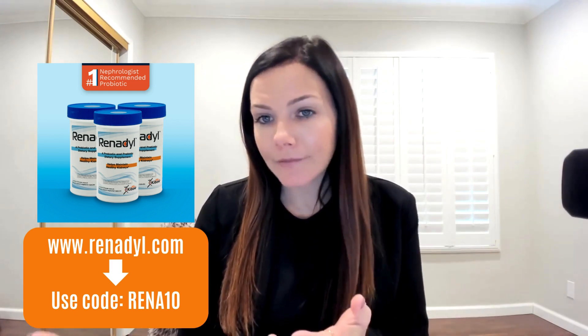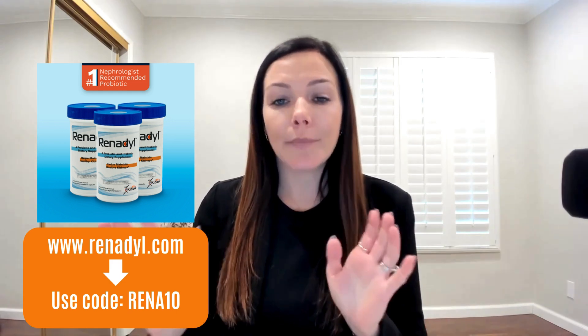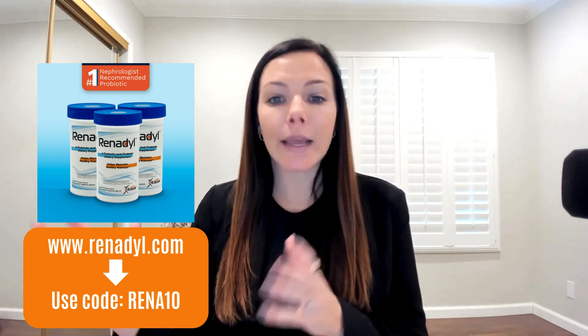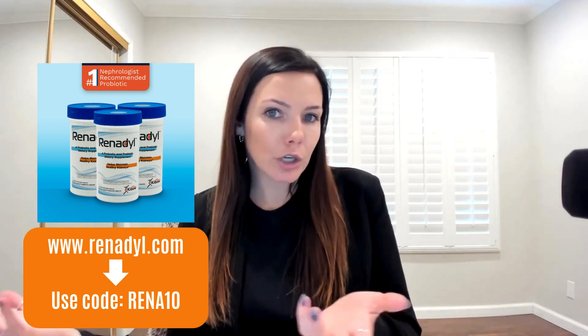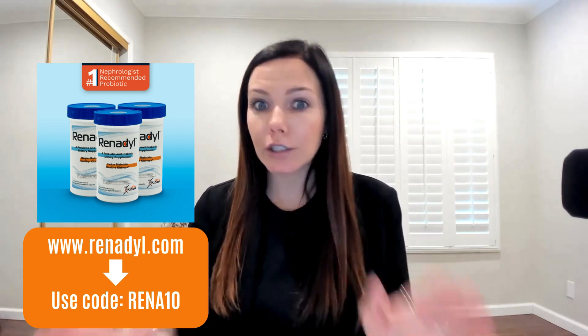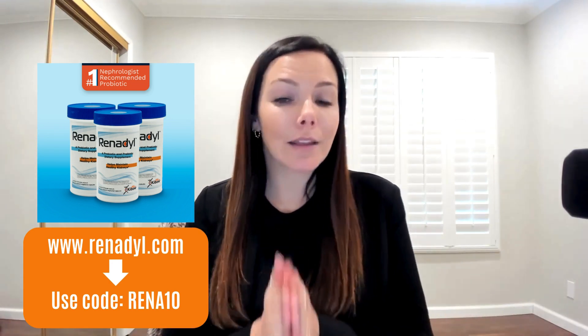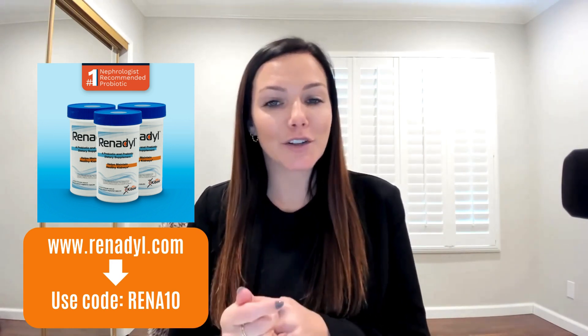Renadil is a supplement, so it is not evaluated by the FDA, but it is clinically studied — you can find links to the research in the notes section. Full disclosure: this video is sponsored by Kibo Biotech, which is the producer that makes Renadil. All opinions are my own — I've had clients using this probiotic supplement for years. Please leave your questions in the comments section and I will answer them. Thanks!